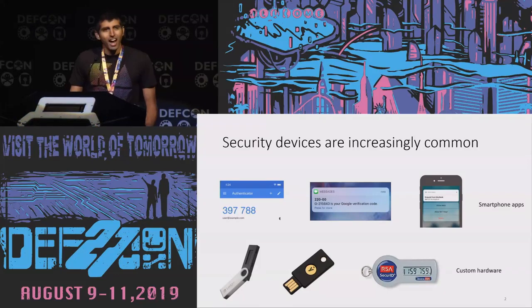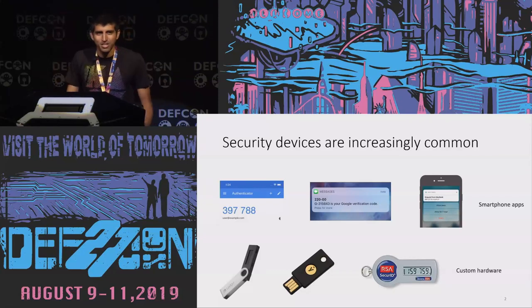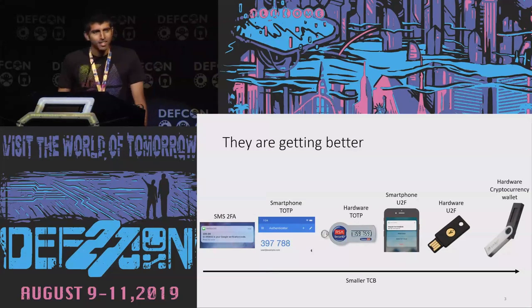Quick show of hands — how many of you own one of these security devices, these security dongles, things like YubiKeys or hardware cryptocurrency wallets? A good number of you. Look to your left, look to your right. Those who didn't raise their hands are probably going to get hacked. At DEF CON, SMS-based two-factor auth doesn't really work because my phone has been on airplane mode since Thursday.